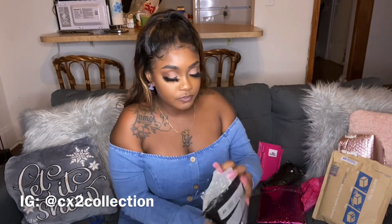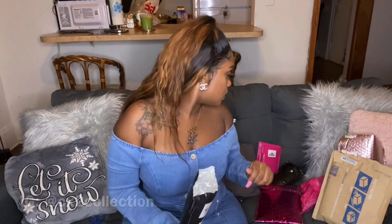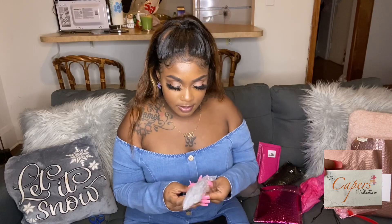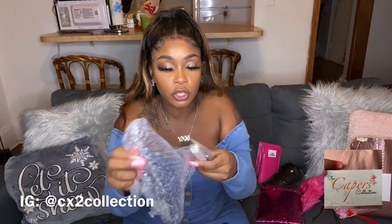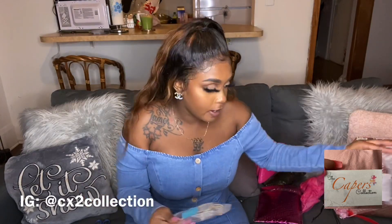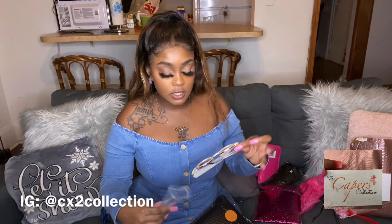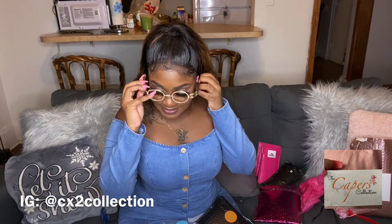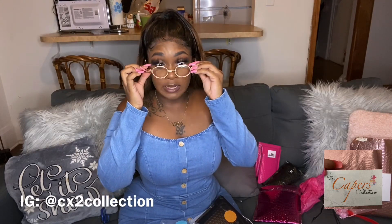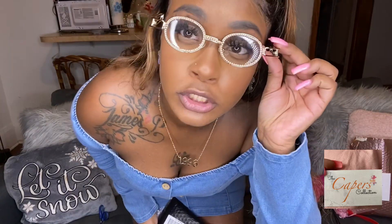Moving on to my next one — it's The Capers or The Cappers Collection. Look at the inside already! These are wrapped up nice and tight, nothing is breaking today. We've got some glasses — these are cute, coming nicely bubble wrapped. She has her logo right in front — how freaking cute is that? These feel like some money — they're heavy. Let me see how I look with them.